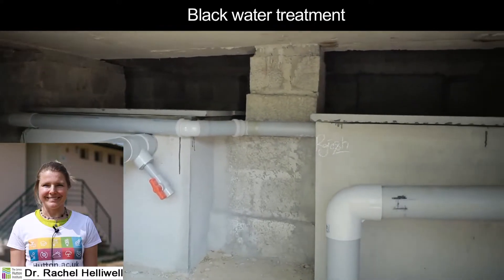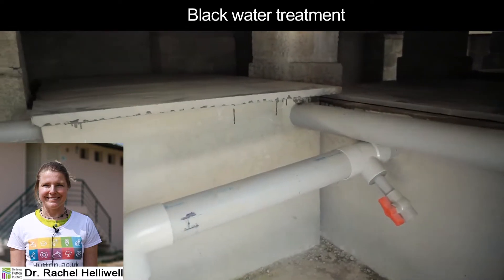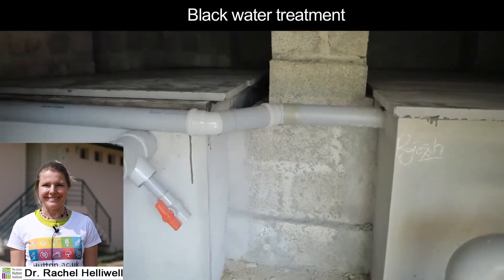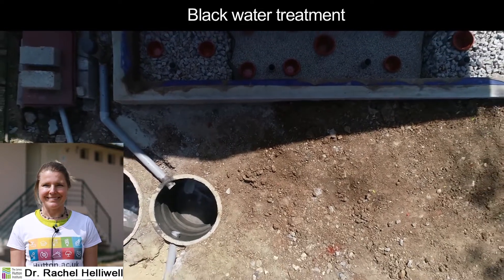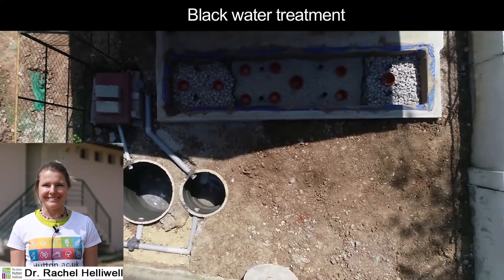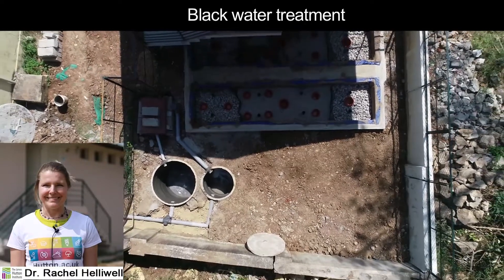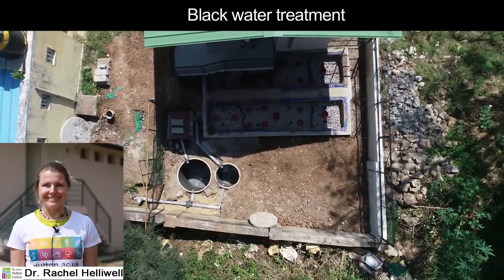Septic tanks are designed to separate the solid and liquid components of the waste. Solids are then retained for biological treatment in the tank, while the water is released to the wetland for further treatment. Given that space is a premium in rural and urban settings, we are testing for the first time two septic tank designs to establish a rule base for engineers so they can design the most effective and space-efficient treatment system.